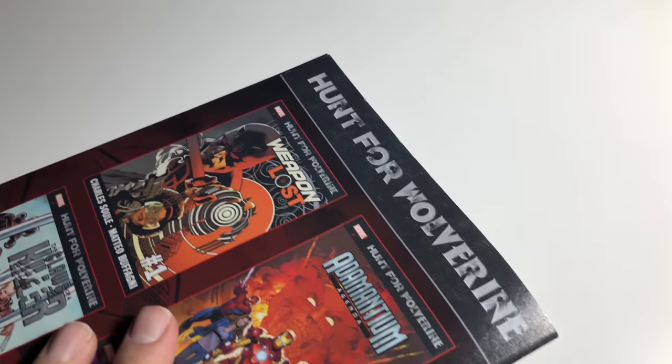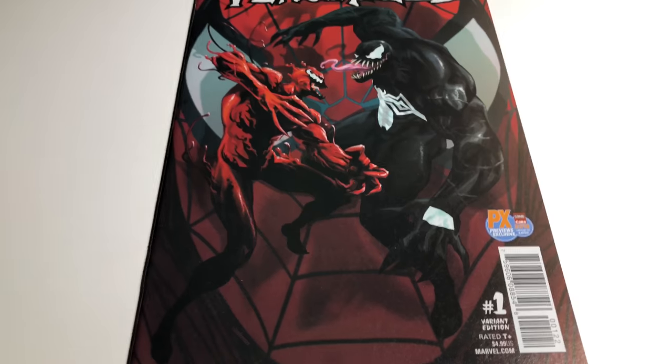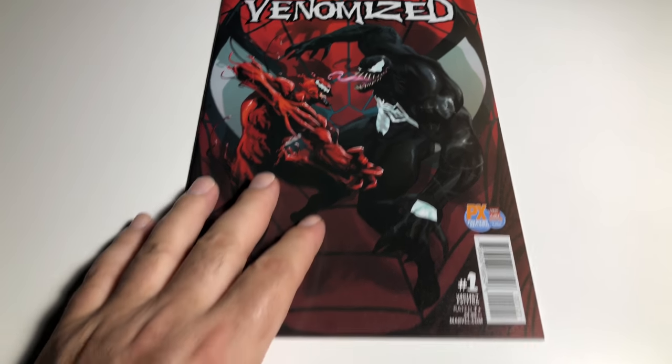Everything's perfect on that book except that one spot. That would get pressed out too. I'm going to say VF Plus — I was going to say VF/Near Mint.